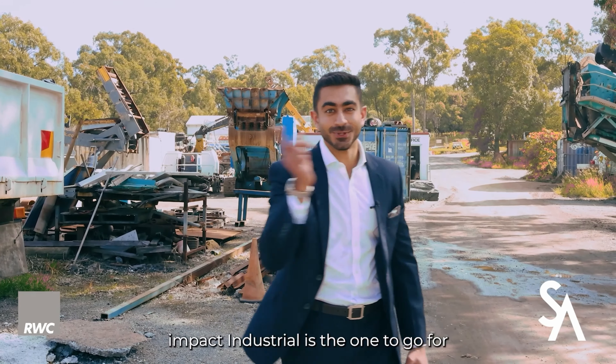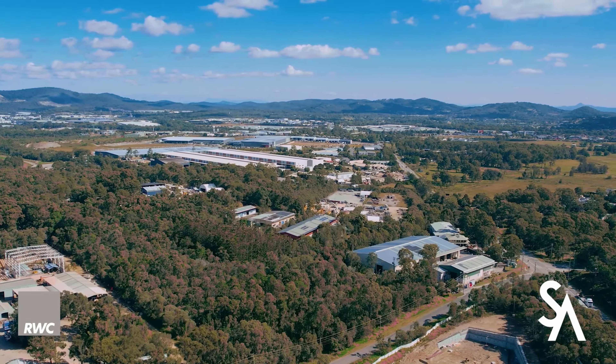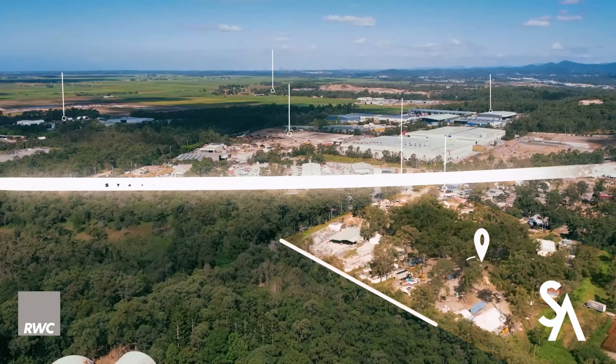This is a tightly held corridor and sites like these don't come often. The site is just under 40,000 square meters and zoned medium impact industrial — the one to go for.